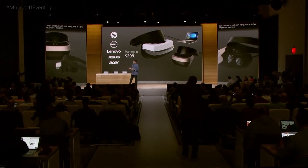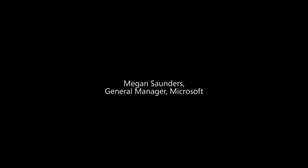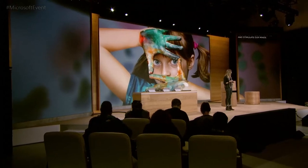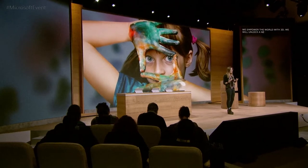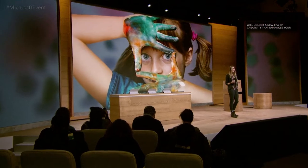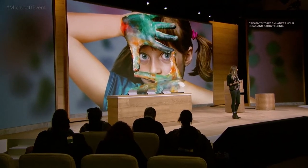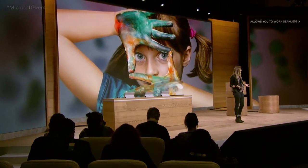We are announcing today that these Creators Update accessories will start at just $299. At Microsoft, we believe if we can empower the world with 3D, we will unlock a new era of creativity that can enhance your ideas and your storytelling — a new era of innovation that allows you to work seamlessly across your screens and into the physical world around you.